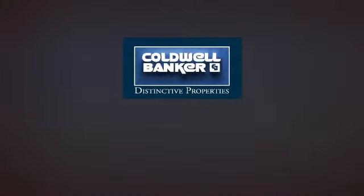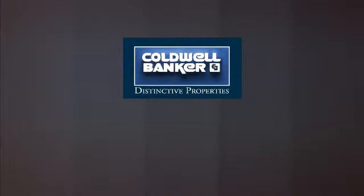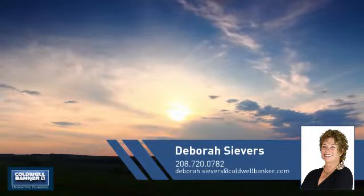Welcome! You'll find a place you'll feel right at home in. This video is brought to you by your real estate agent, Deborah.